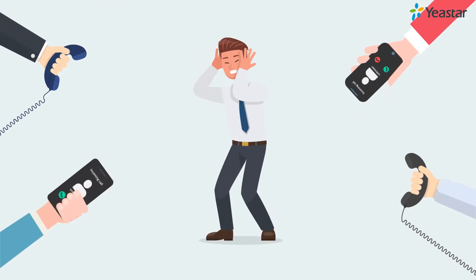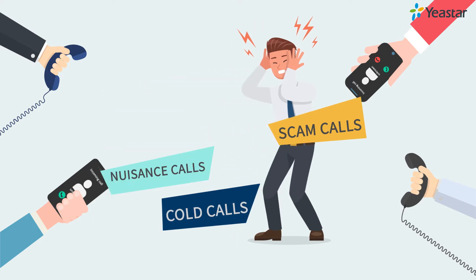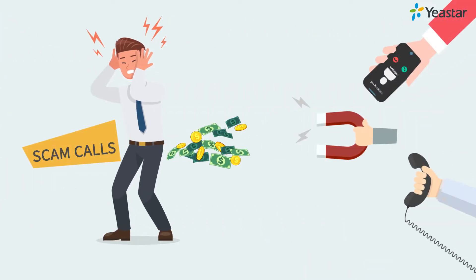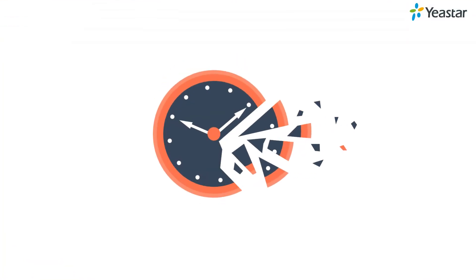Nuisance and scam calls are really a big headache, no matter for individuals or companies. Cold calls try to sell us something we don't want or need, while scam calls will steal our money. These calls annoy our daily life and interrupt our productive work days — totally a waste of time.